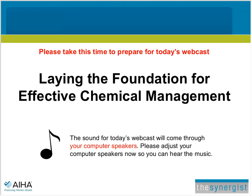Thank you, Regina, and welcome everyone to today's webinar, Laying the Foundation for Effective Chemical Management. I'm Ed Rakowski, Editor-in-Chief of the Synergist, the magazine of the American Industrial Hygiene Association. I'd like to thank all of our listeners for attending today's event, and especially SightHawk for sponsoring this webinar.